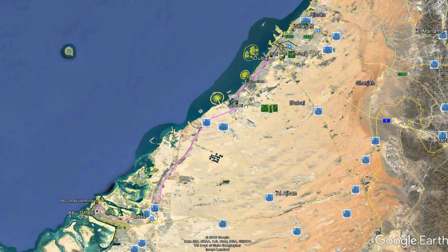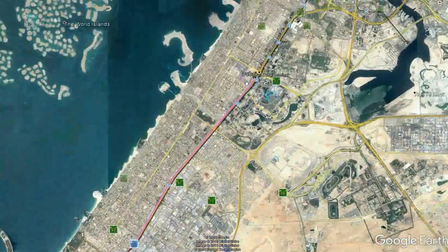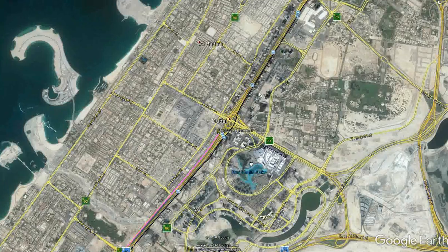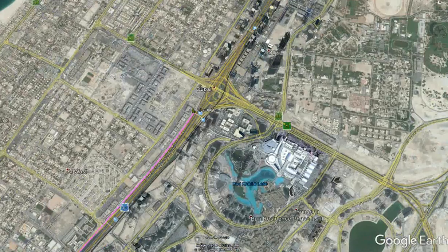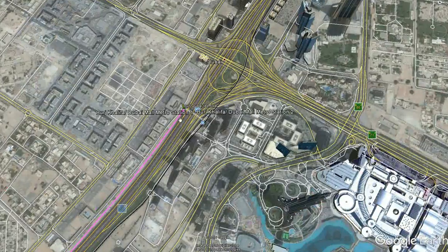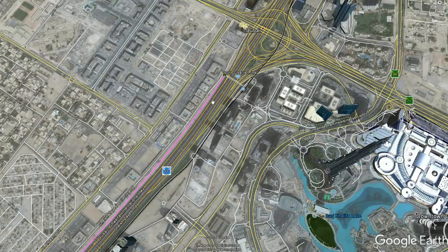So without further ado, let's begin the showcase at Dubai. The northern terminal will be adjacent to the Burj Khalifa, the world's tallest tower, and will also serve the metro station. This new station is planned to have six platforms to accommodate plenty of trains running services to Abu Dhabi, Qatar, and Kuwait.